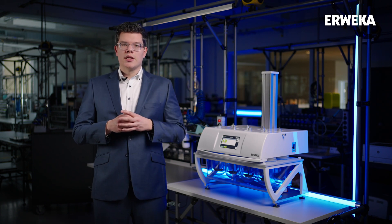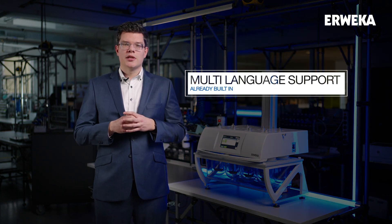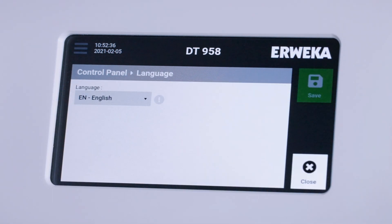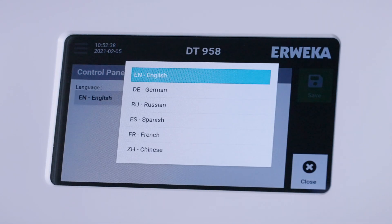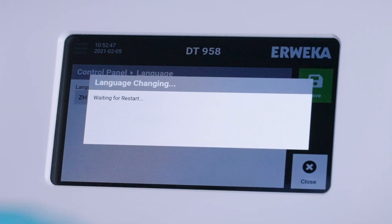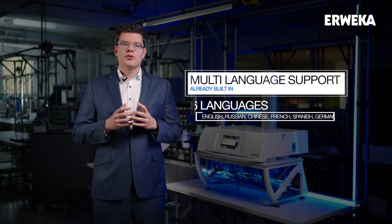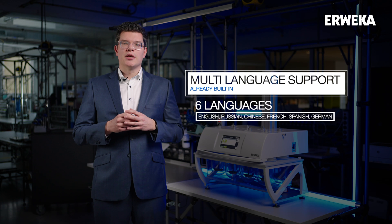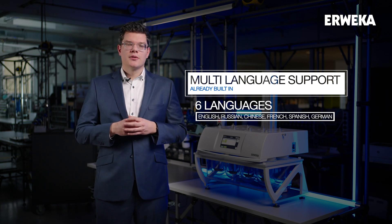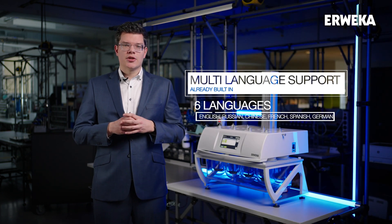Another power of the embedded technology inside the DT99050 is its almost effortless implementation of multi-language support. In the control panel, the language can be changed as quickly as possible — the technology simply refreshes the interface and the user is ready to go. On release, the DT99050 ships with six languages: English, Russian, Chinese, French, Spanish and German. No AWEKA device has ever supported so many languages right out of the box, and there is no compromise in translation — even the direct help function is fully translated.